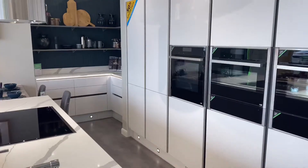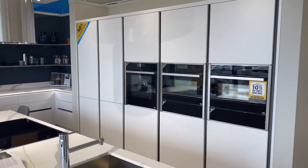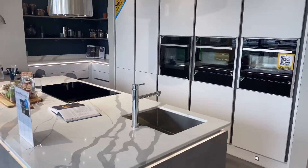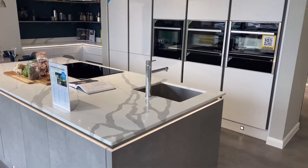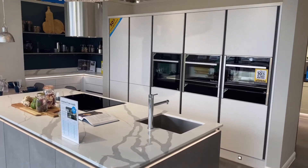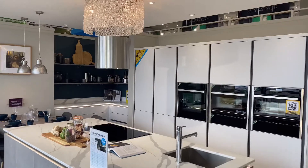I do like this bit here where you have the oven, the grill, and the microwave together. It looks very nice, but I don't have the space for that. It's my dream kitchen — I'll leave it in my dream for now.